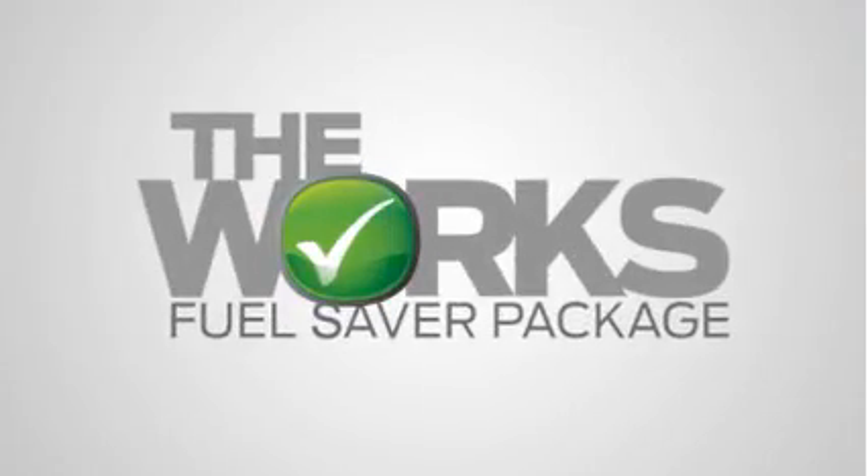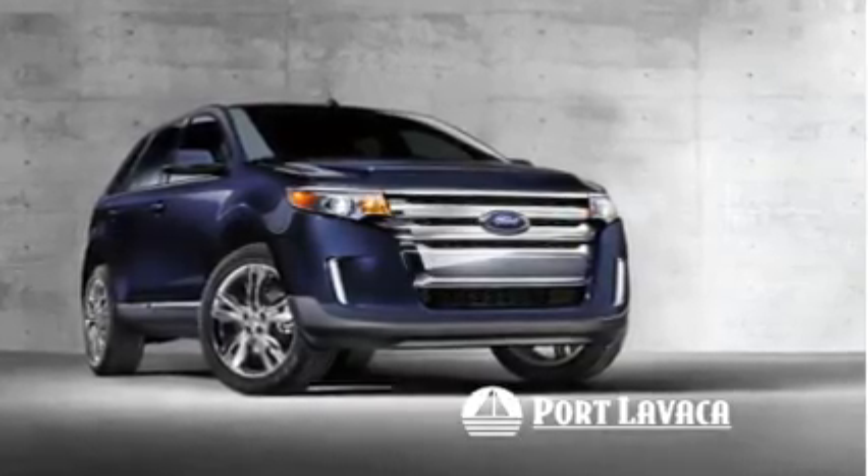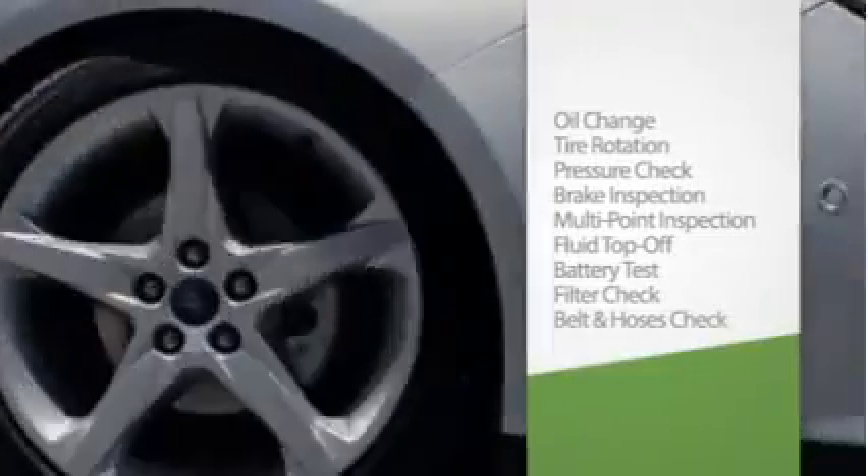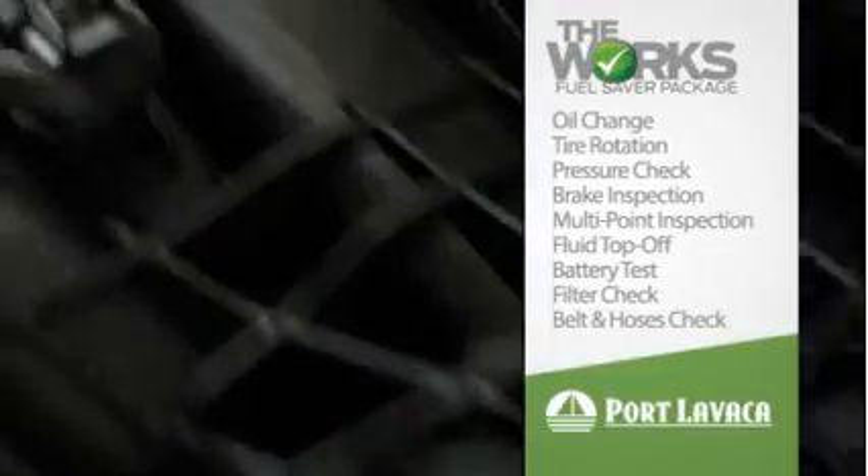With the WORX Fuel Saver Package, we'll keep your vehicle in good shape all summer long with a synthetic blend oil change, tire rotation and pressure check, brake inspection, and multi-point inspection.